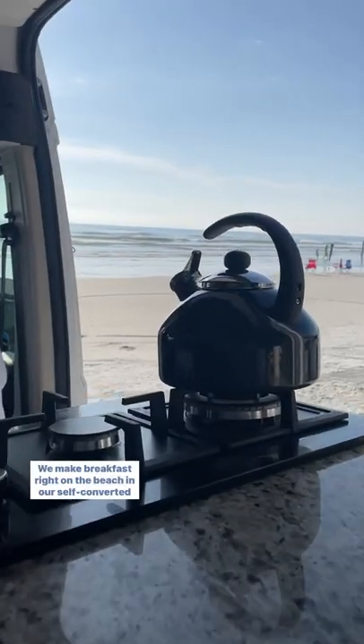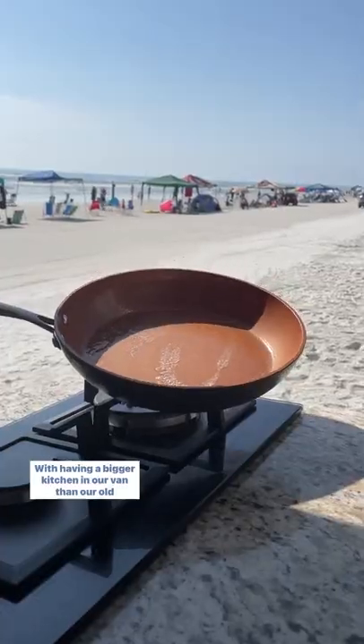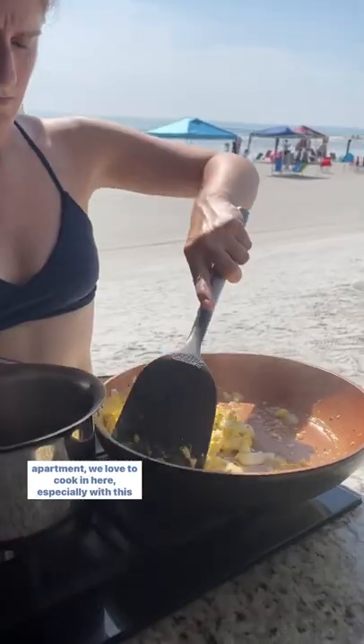We're Nat and Lil. Come join us as we make breakfast right on the beach in our self-converted camper van. With having a bigger kitchen in our van than our old apartment, we love to cook in here, especially with this view.